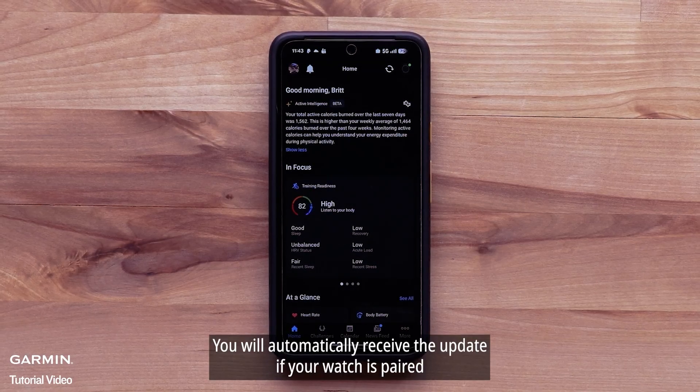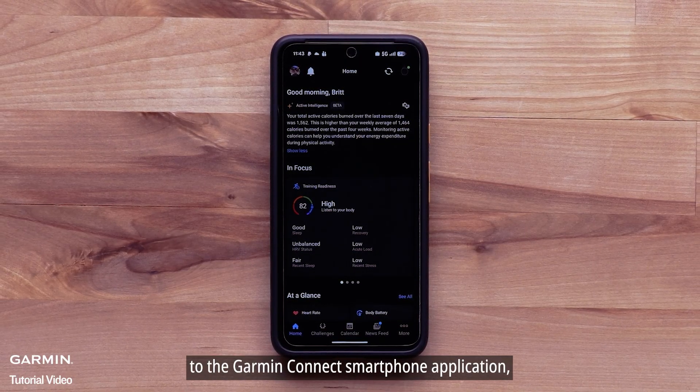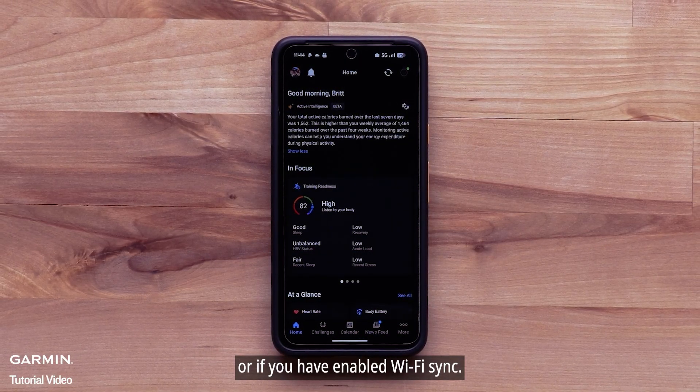You will automatically receive the update if your watch is paired to the Garmin Connect smartphone application or if you have enabled WiFi sync.